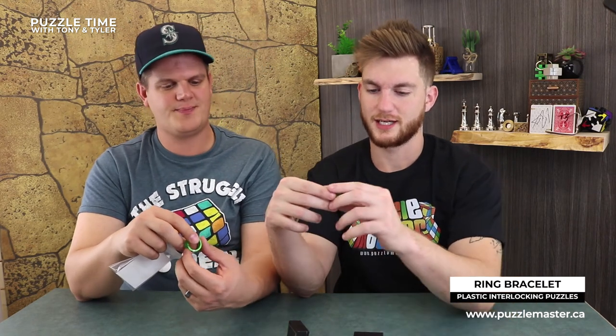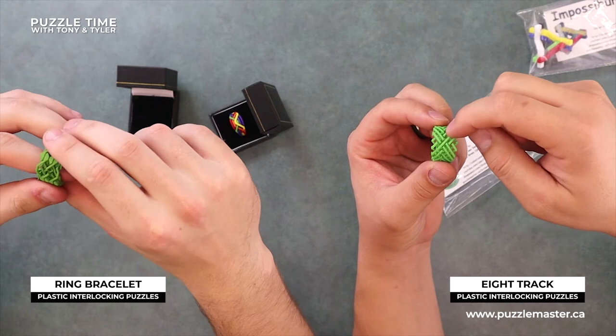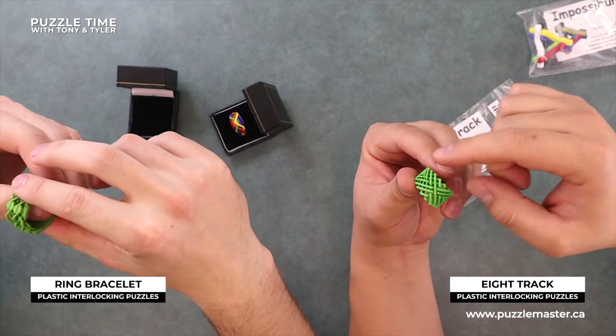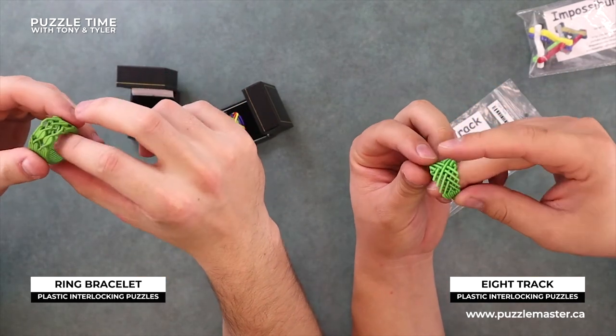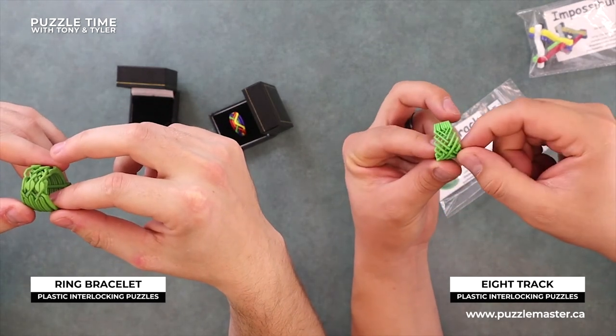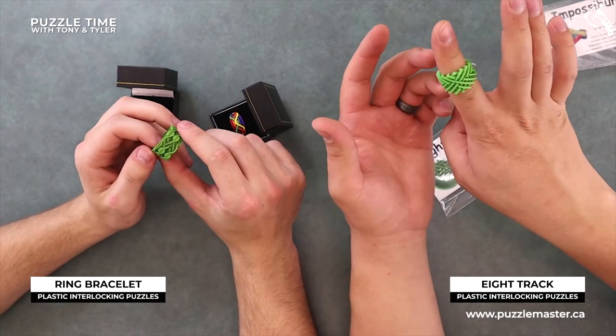This one is the Ring Bracelet - level 10. It's a level 10 and it has 10 rings on it. Each piece is like this long. It's weird that these feel soft - it's interesting material, that 3D printed stuff. These are really thin - I'm actually surprised how thin they are. They almost feel fragile. You could actually wear these as a ring. So this is eight-track - that one's a 10. This one has 10 rings, that one has eight.